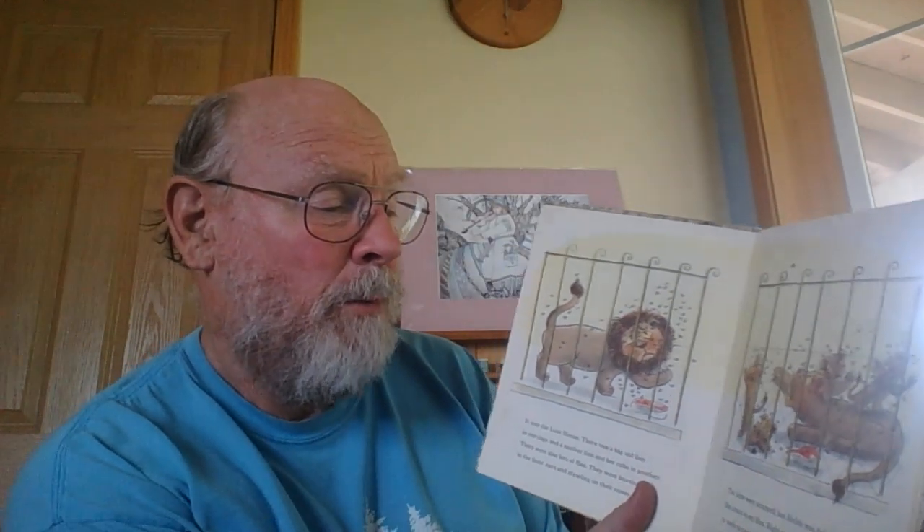It was the lion house. There was a big old lion in one cage and a mother lion and her cubs in another. There were also lots of flies. They were buzzing in the lions' ears and crawling on their noses. The lions were annoyed, but Helen was delighted. She loved to eat flies. Right away, she set to work to catch them. She began by spinning a web with her silk thread.